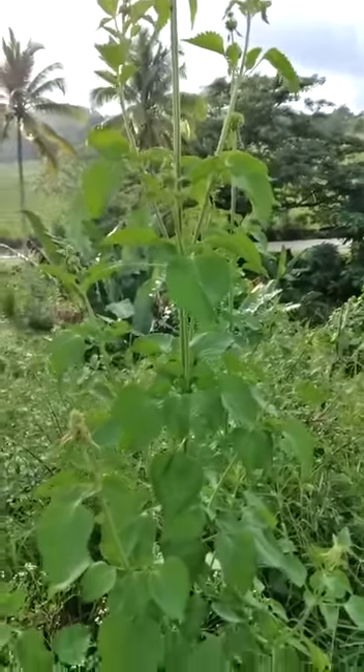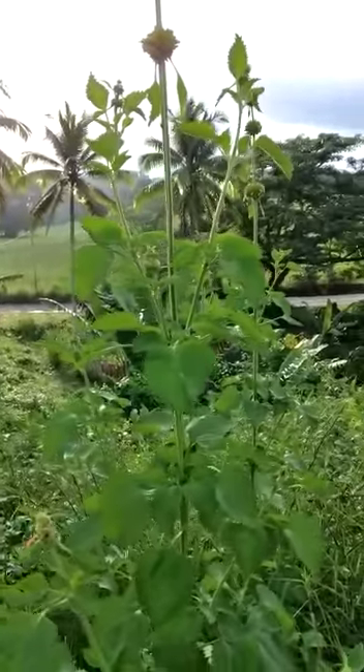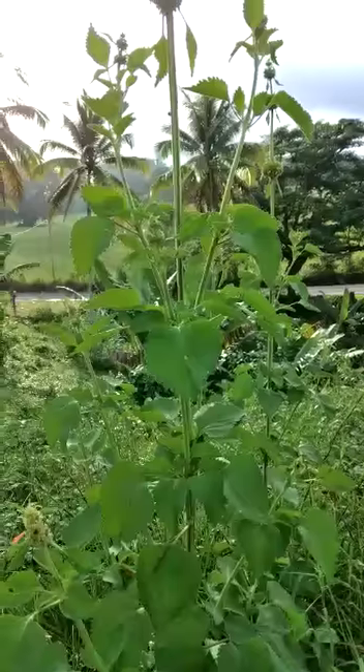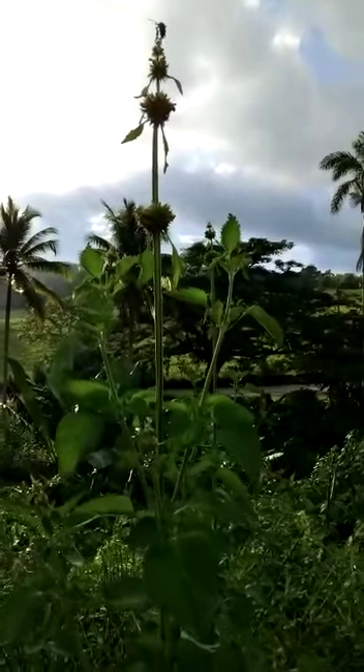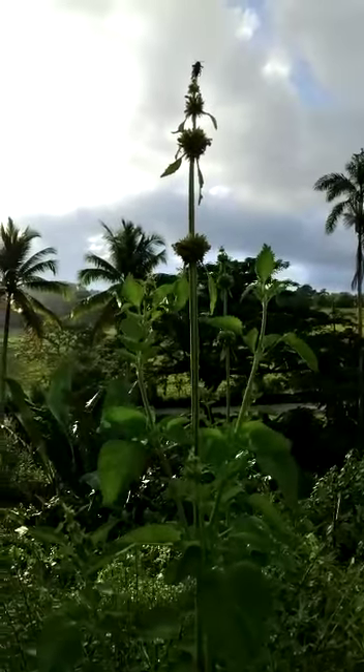Welcome to another Treasures for Life ministry, Herbal Focus. Today's herb that I'll be focusing on is called the Leonotis Nepetifolia, also known as the Christmas Candlestick, Lion's Hair, or Wild Dagger in some places.